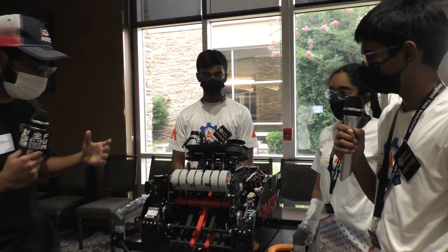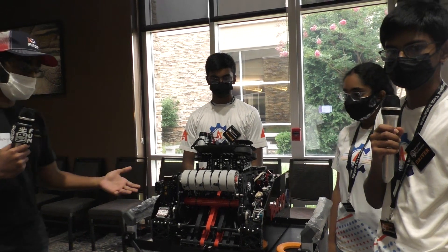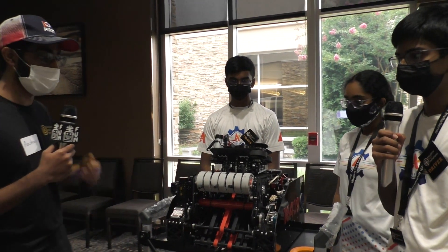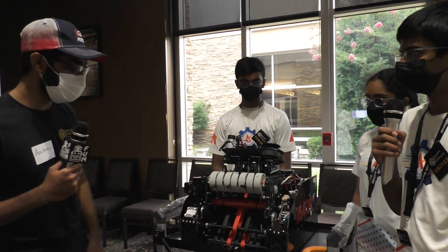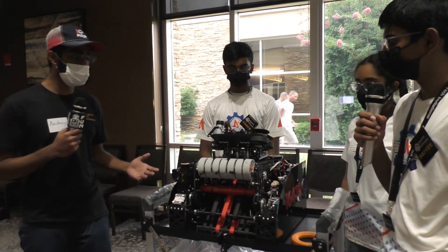We're just going to run through their robot and see some of the really interesting and unique things that they do to make it perform so well as it has been doing throughout the day. So why don't you start us off and walk us through your intake and then how the ring travels through your robot.